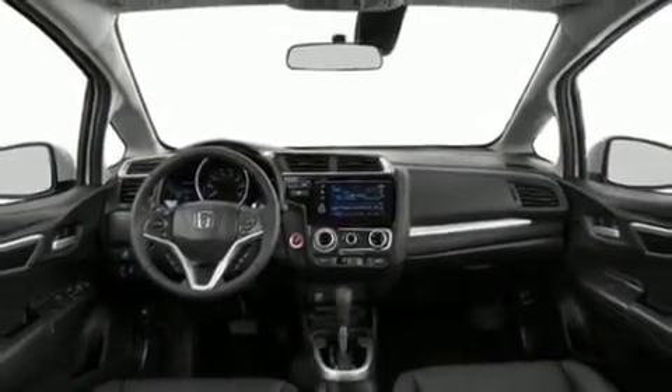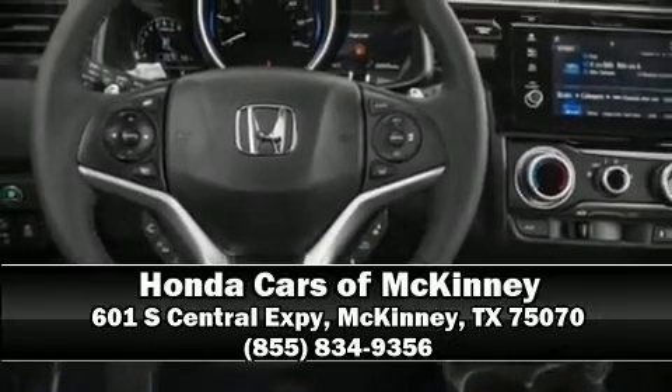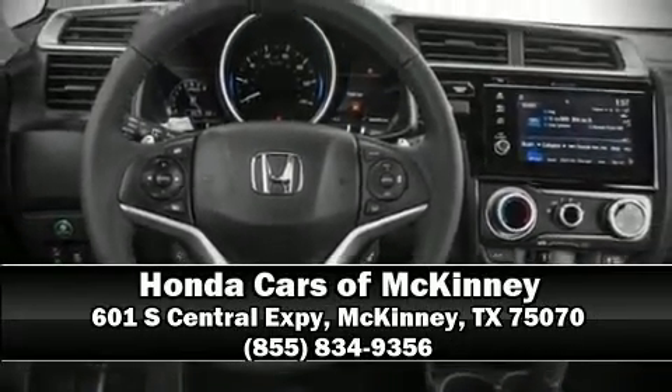Our team is professional and we offer a no-pressure environment. Please don't hesitate to give us a call or visit our website for more information.